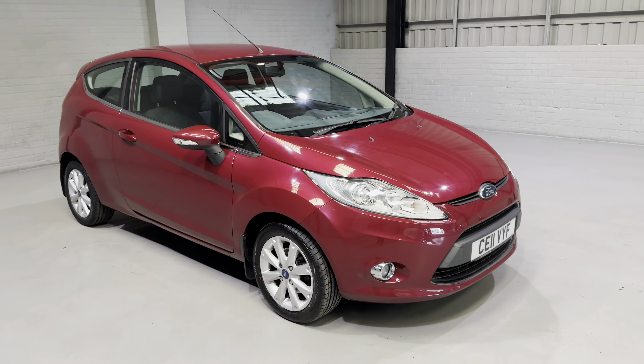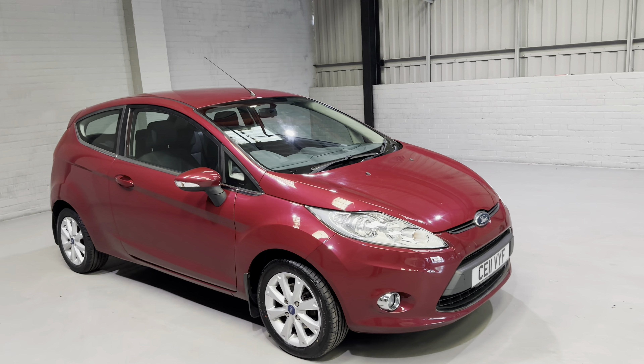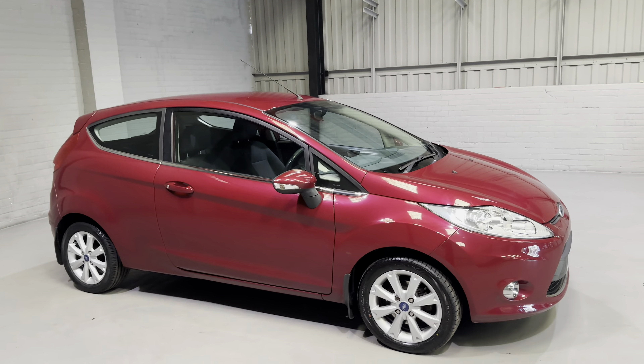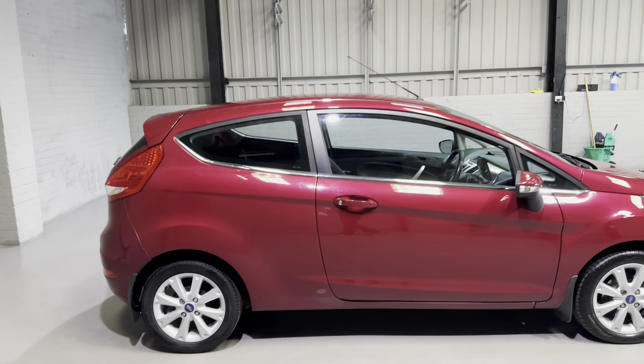Hi guys and welcome to MotorPlanet where today I'm going to be showing you around this 2011 Ford Fiesta ZTEC. The Ford Fiesta needs little introduction — it's one of the most popular small cars in the UK, and it's easy to see why with great looks, exceptional practicality, and also a great choice of engines.